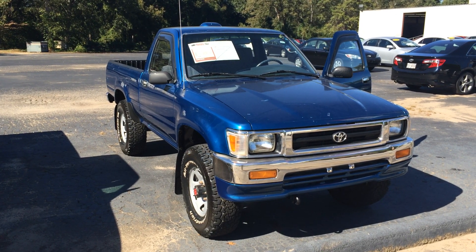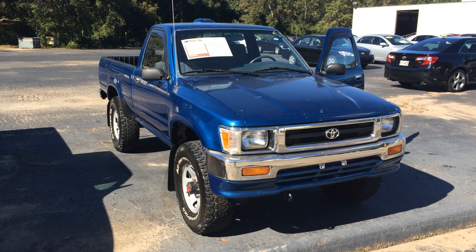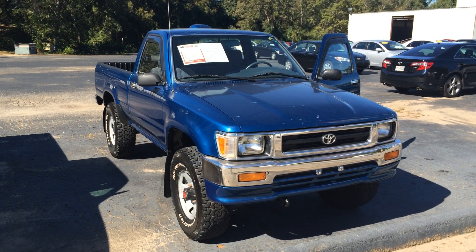Good afternoon, Mr. Cantrell. This is Gerald McKenna at LaGrange Toyota, and I'm here with the '94 Toyota Pickup. Blue in color with 137 miles, and it has four-wheel drive.